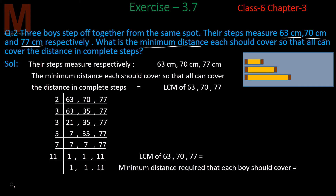Let's understand this with a small example using small values. Suppose the first boy covers 2 cm per step, the second covers 3 cm, and the third covers 4 cm.